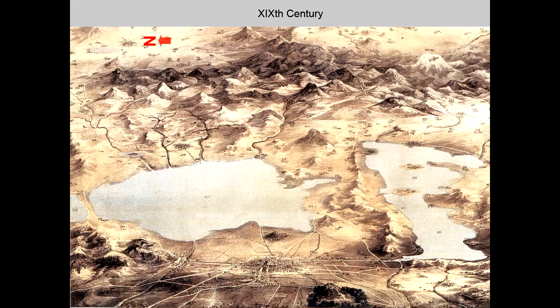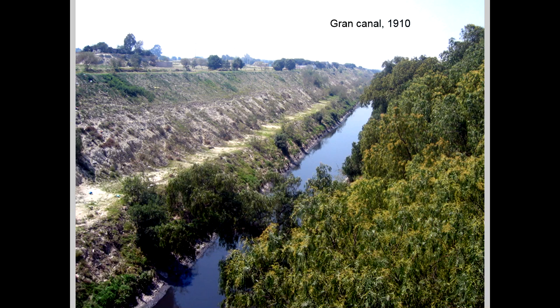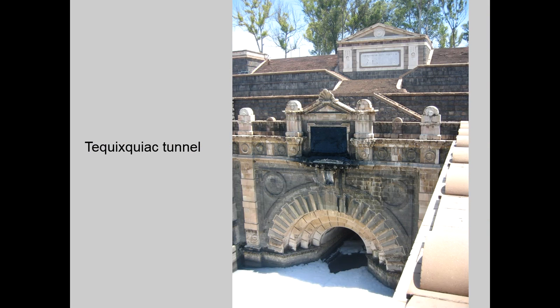This enormous work was not sufficient to protect the city. At the end of the 19th century, a new channel — the Grand Canal — was built to conduct the water to a new tunnel, the Tequisquiac Tunnel. This is the entrance of the Tequisquiac Tunnel in the northern part of Mexico City. This new drainage system was inaugurated in 1900.